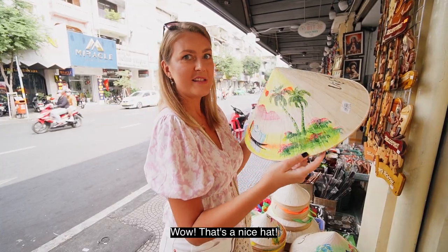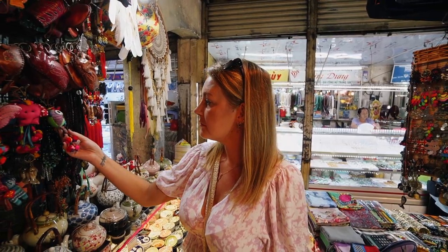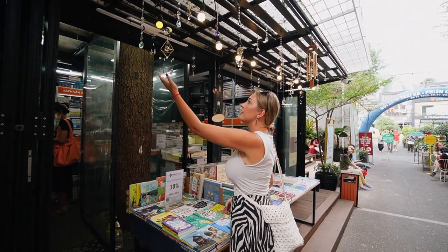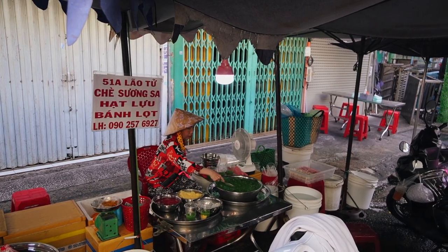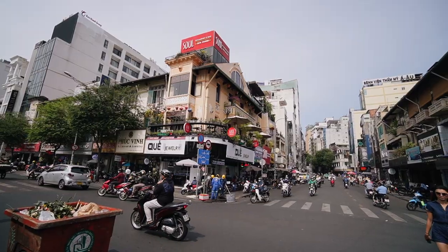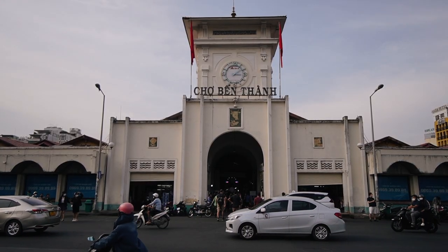Hi, we are Sara and Diego. We quit our jobs and sold everything we had to fulfill our biggest dream to travel the world full-time. After visiting the modern part of Ho Chi Minh City, we headed to explore the authentic side of the biggest city in Vietnam. In this video we're going to focus more on the local life, and we are starting our day at a local market.